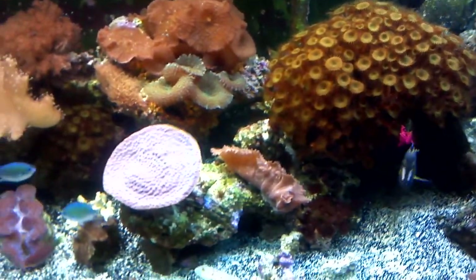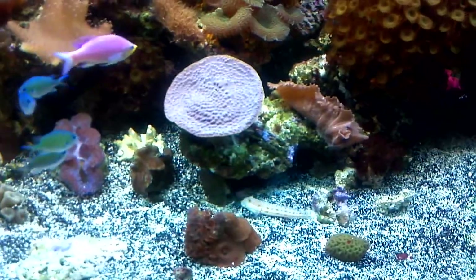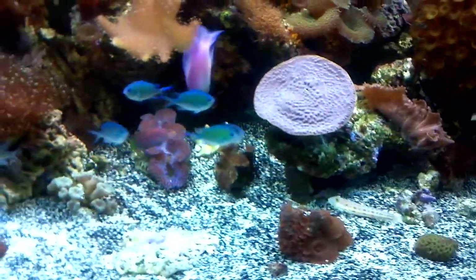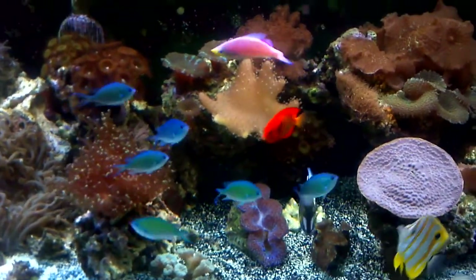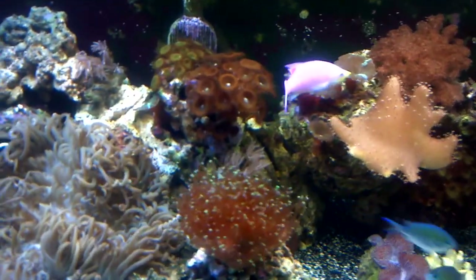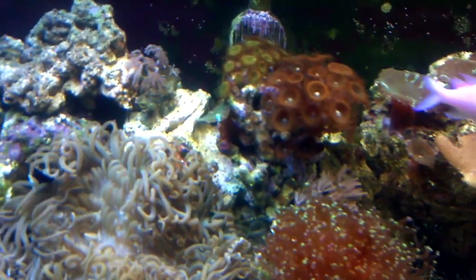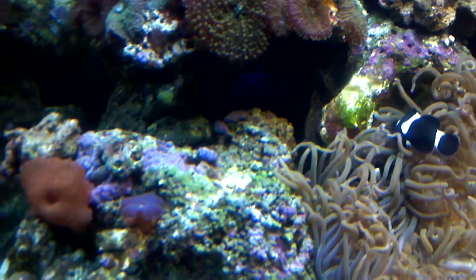Sit down. Take it off. You can do it. Come on, let's take it off.